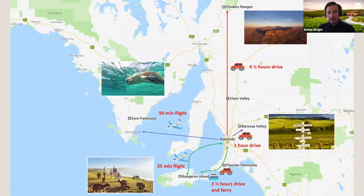Looking at the map in more detail — South Australia is a big place, four times the size of the UK. However, most of the action happens in the southeast corner of the state. From Adelaide, you can reach any of our key destinations so easily. We've got world-famous wine regions like the Barossa Valley just an hour north. You can fly to Kangaroo Island in just 35 minutes, or reach the Eyre Peninsula and the Flinders Ranges in just a four-and-a-half hour drive.